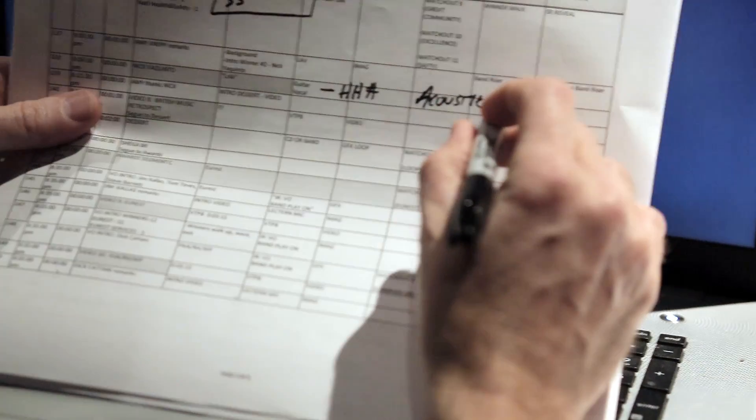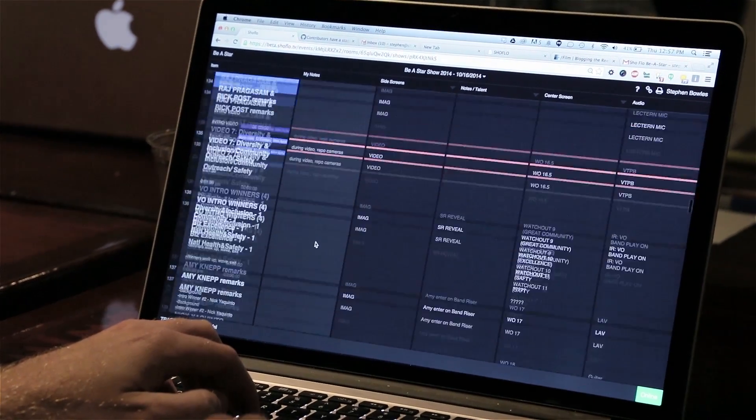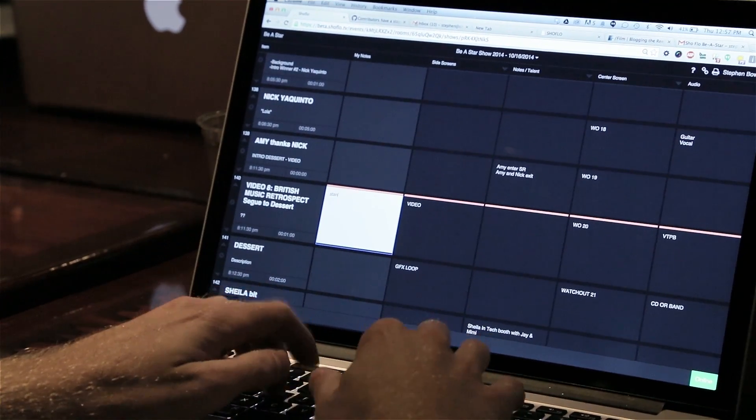ShowFlow is designed off the industry standard layout with cue rows and department columns. Even the name ShowFlow seamlessly integrates right into the production process.